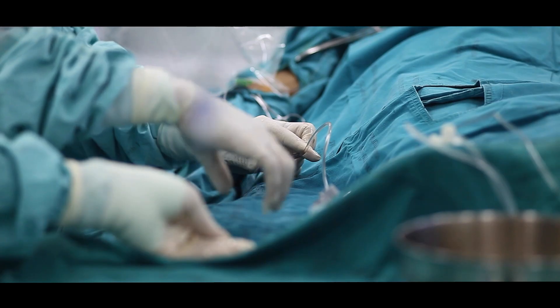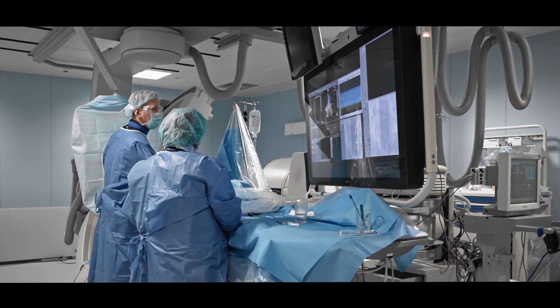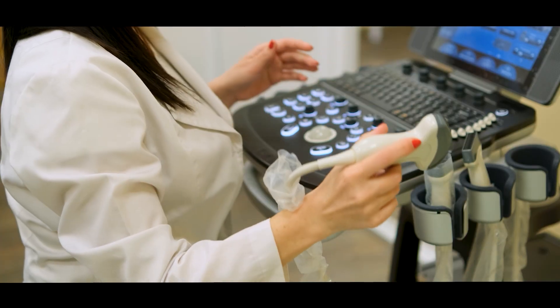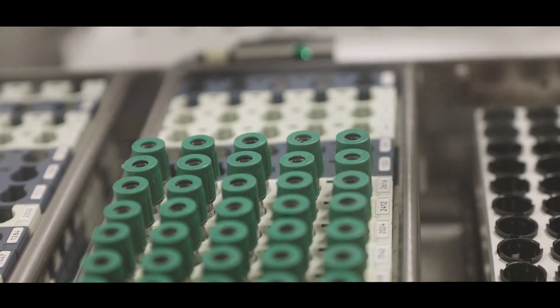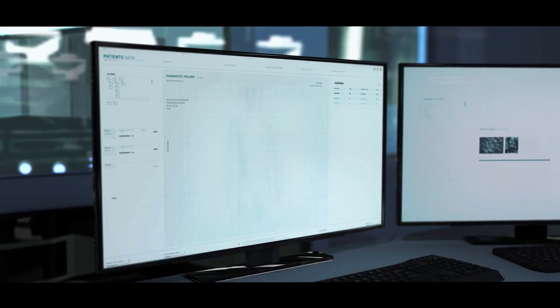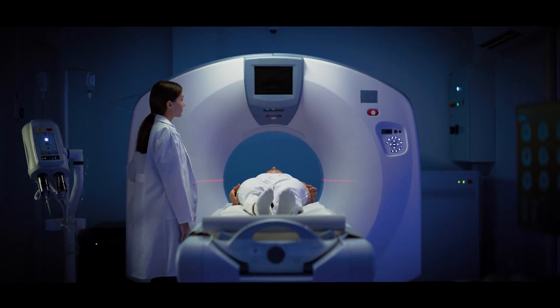Our application-specific interconnect solutions, from highly integrated cable assemblies to micro-miniature connectors, are used in various medical devices. Depending on the application, we offer standard or customised solutions to satisfy different requirements for reliability, industry compliance and a number of uses to ensure optimal performance, durability and safety.